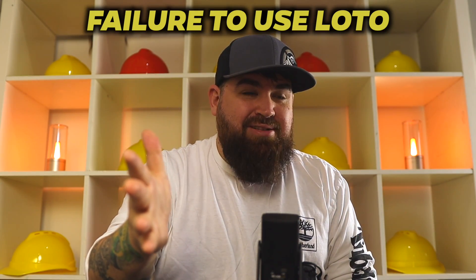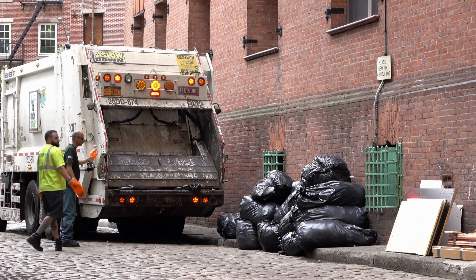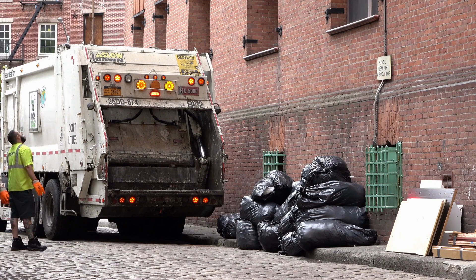Number two: not using the lockout/tagout process whenever you're working on equipment or machinery. Several years ago, there was a guy working for Waste Management — our garbage collection company. He had to get into a trash compactor to retrieve some material that had fallen in. As he was inside, the trash compactor started compacting and he didn't get out quick enough. He didn't die, but he lost his legs.